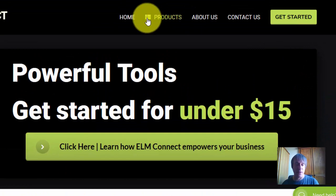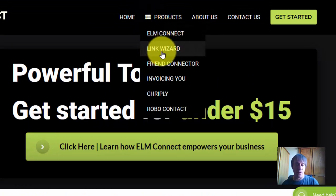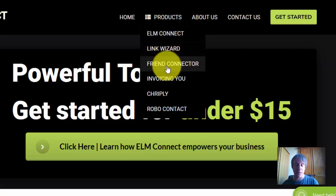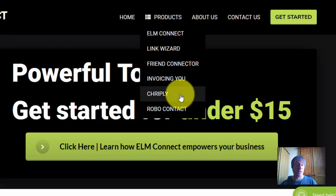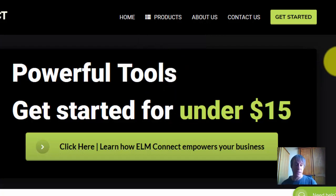In the products section you've got ELM Connect, Link Wizard, Friend Connector, and then there's Invoicing, Chiply, and Robo Contact — these three are still being developed. On top of that you've got the Agency Pack, which is a two thousand dollar commitment, giving you a fifty percent commission — that's a thousand dollar recurring.